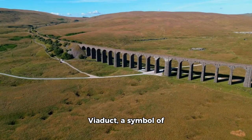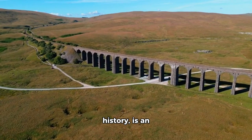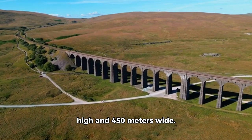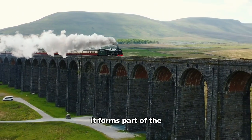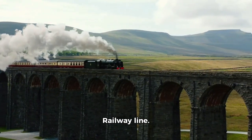The Ribblehead Viaduct, a symbol of British railway history, is an impressive structure spanning 40 metres high and 450 metres wide. Constructed in 1875, it forms part of the Settle-Carlisle Railway line.